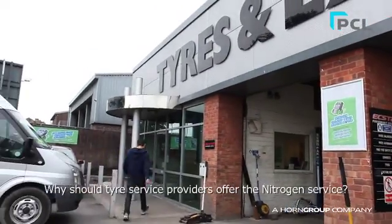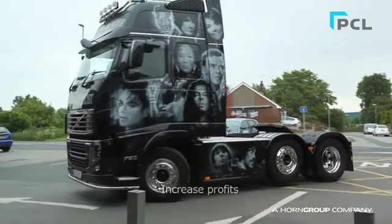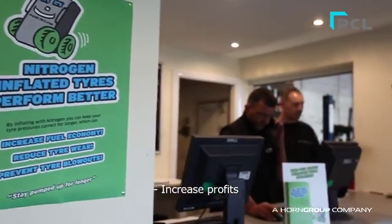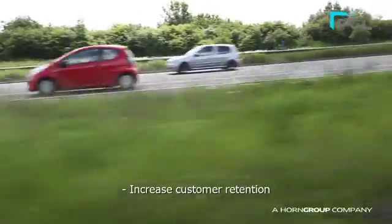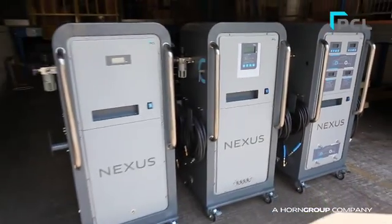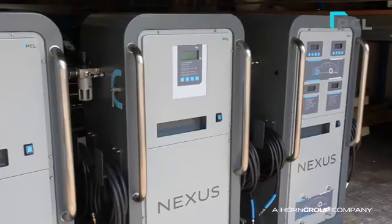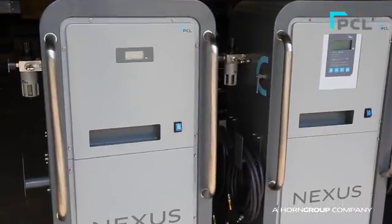Tyre service providers can benefit from offering the Nitrogen service by charging tyre customers for inflating tyres with Nitrogen. Most of the biggest names in the industry now offer the Nitrogen service. The new Nexus Nitrogen Inflation Range from PCL makes available for the first time cost-effective Nitrogen generation with built-in inflation options.